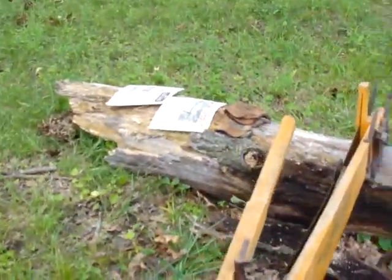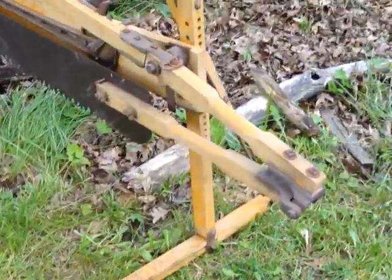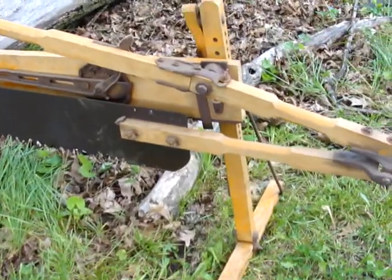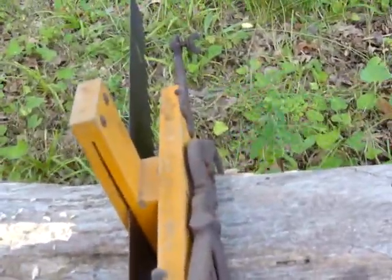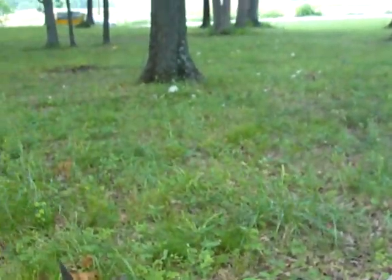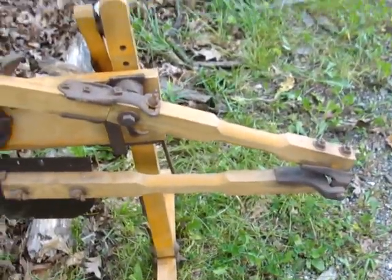This is set up to cut vertically, but you can adjust it to cut horizontally to cut a tree down with it if you want. Anyway, this is the log gripper, this is the blade tensioner, of course this is the handle. It's supposed to fold up but I never fold it up.